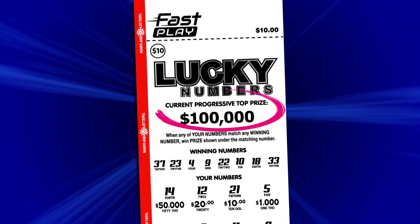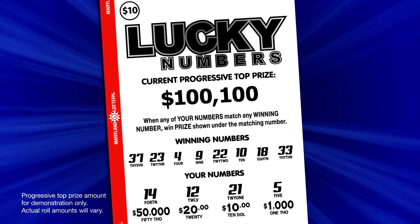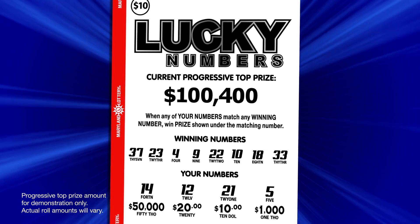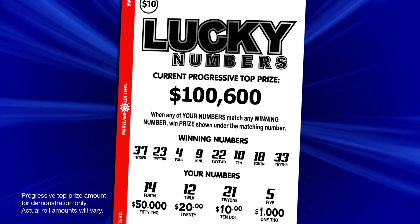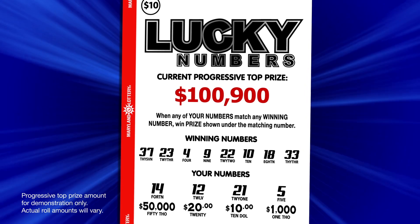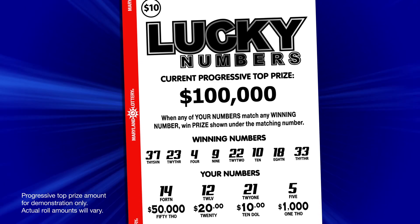Some Fast Play games feature progressive top prizes. With these games, every time someone in Maryland buys a ticket and the top prize isn't won, the jackpot increases and keeps growing until someone wins. After a Fast Play game has a progressive jackpot winner, the top prize starts again at the base level, which is printed on each ticket.